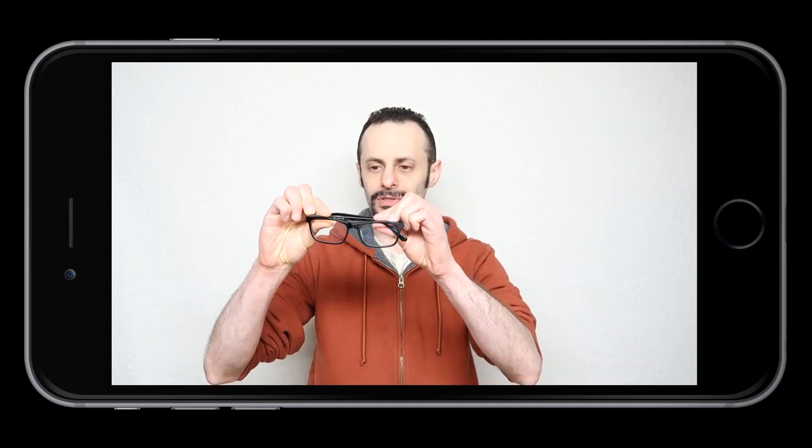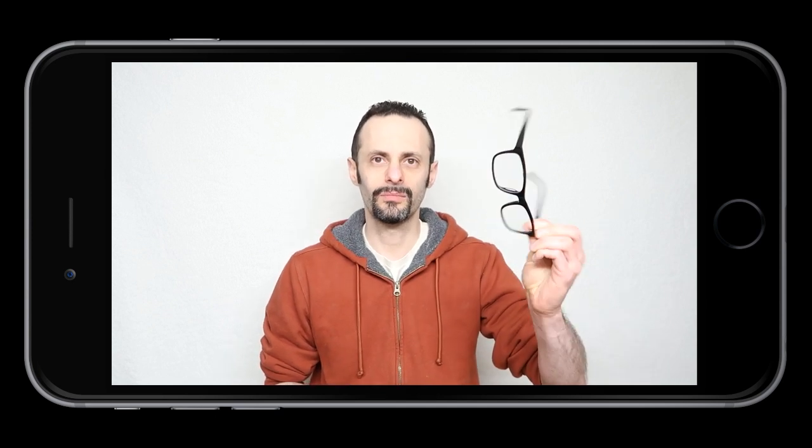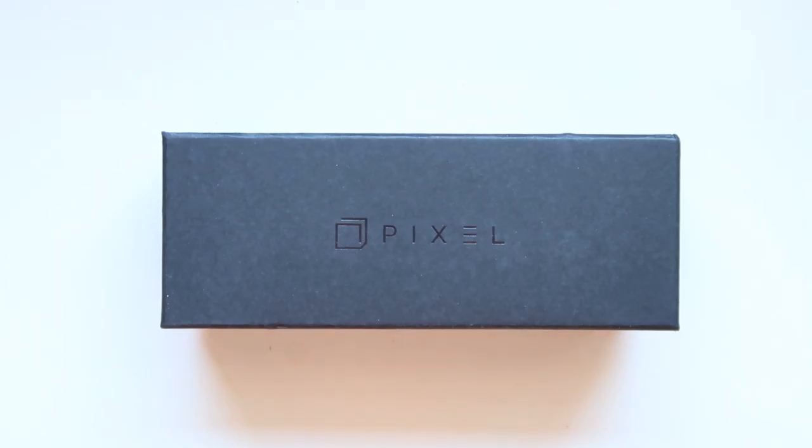They're not really sunglasses per se because they have an all-white background. I want to talk about why you should get them for your needs. One of the reasons why I got them is because I use computers a lot. When you use computers a lot, you get eye strain. Also, it's hard to fall asleep — you get insomnia sometimes because of the blue light.